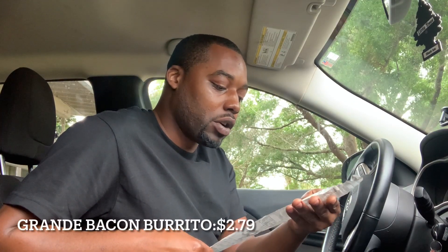Hit that like and subscribe button, let's get into it. So I got the Grande Bacon Burrito which was $2.79, and I got the Cheesy Potato Burrito which was $1.29.